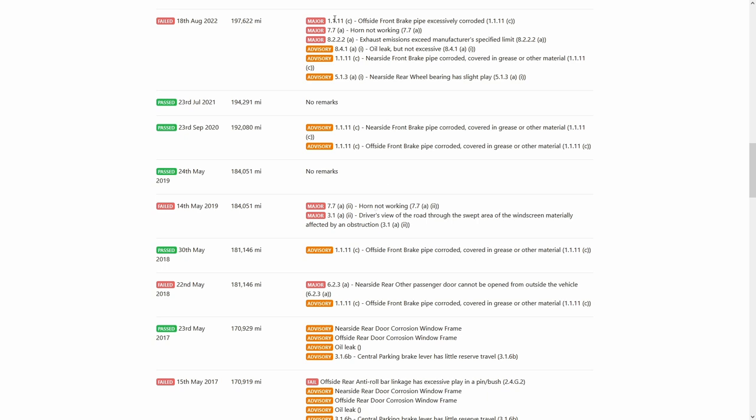This year unfortunately I had three major failures, one of which was the horn, which is fiddly and annoying — I had that a couple of years ago and would have had it in 2020 had I not fixed it, but that's just a loose connection. Very annoying because I checked it the day before and it actually worked. Brake pipes I'll cover in another video. Essentially we're talking about emissions here, and no other emission failures in its history.